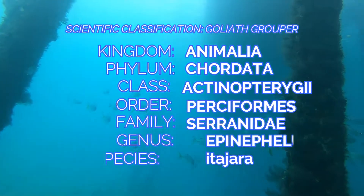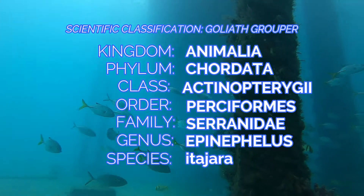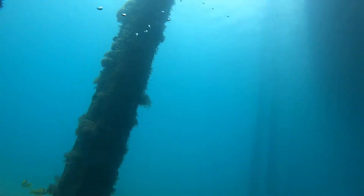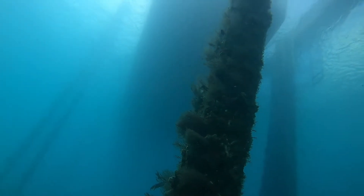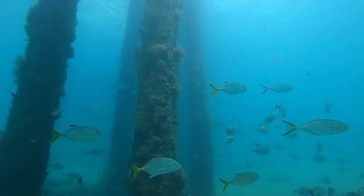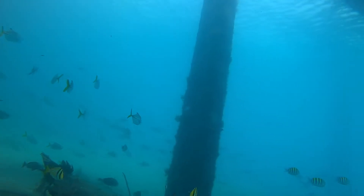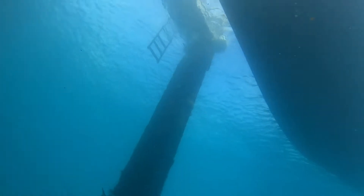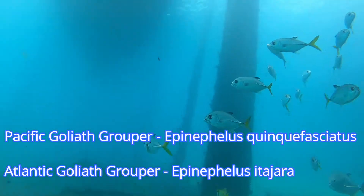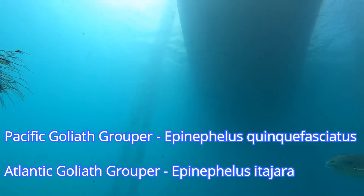Here's a rundown on the classification. I try to make as little movement as possible with the interest of concealing my presence — hopefully the grouper feels safe and comes back out. While we're waiting, let me tell you about a different species of Goliath grouper that resides in the eastern Pacific on the west coast of the Americas. The Pacific Goliath grouper is Epinephelus quinquefasciatus. The Atlantic Goliath grouper is Epinephelus itajara. They are similar, but different.